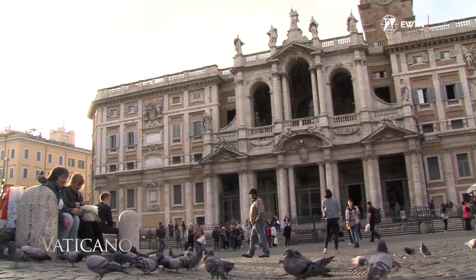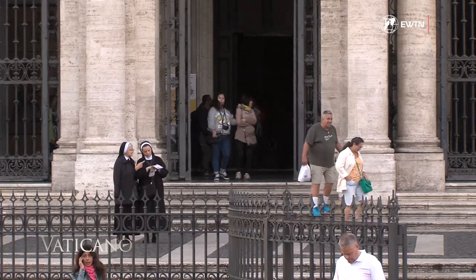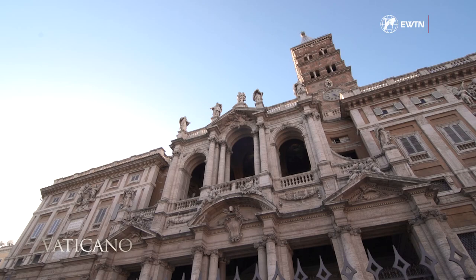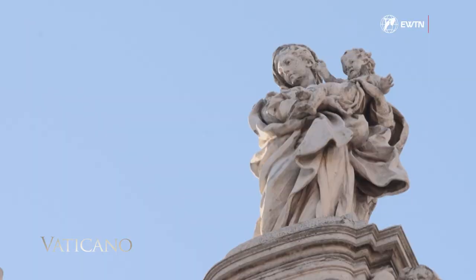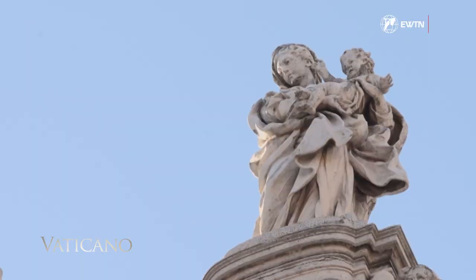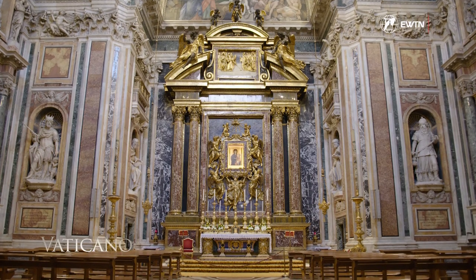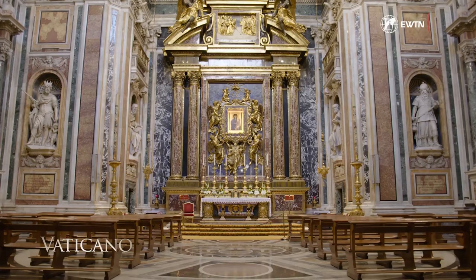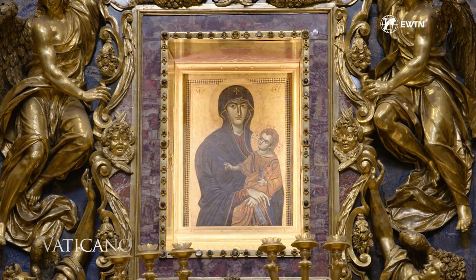The Basilica of St. Mary Major is the oldest church in the West dedicated to the Blessed Virgin Mary, and is a monument of the Council of Ephesus, where the Church proclaimed Our Lady Theotokos — Mary, Mother of God. Could the most important Marian Basilica in Christendom indicate that the icon of Salus Populi Romani is the first and true image of Our Lady?